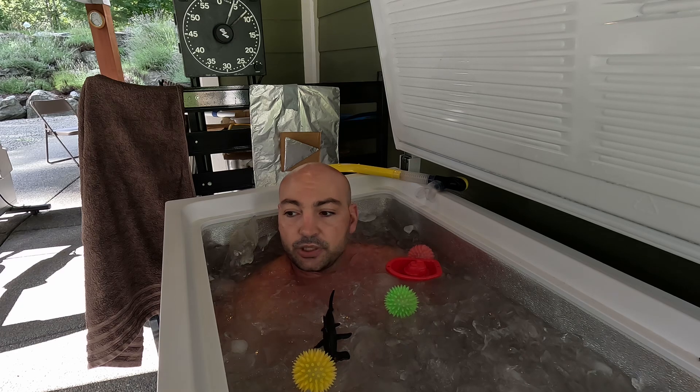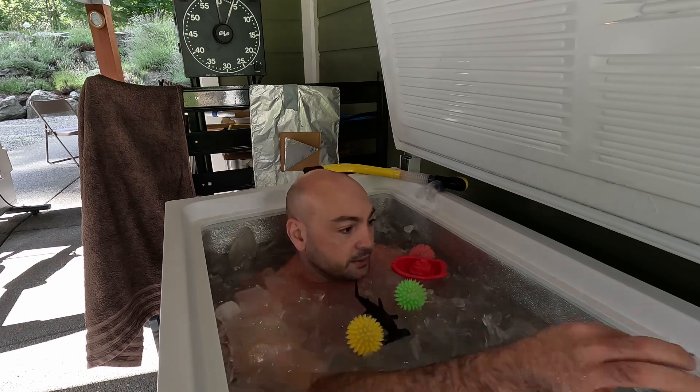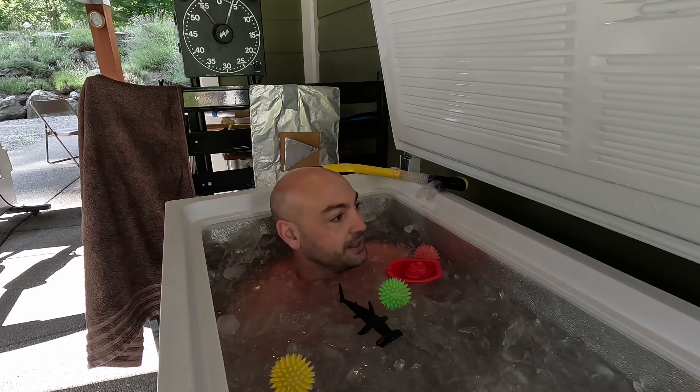I've been using Natural Shilajit for about eight months now and I'm very grateful to be using it. An ant fell in the cold and was dying, so I saved it.